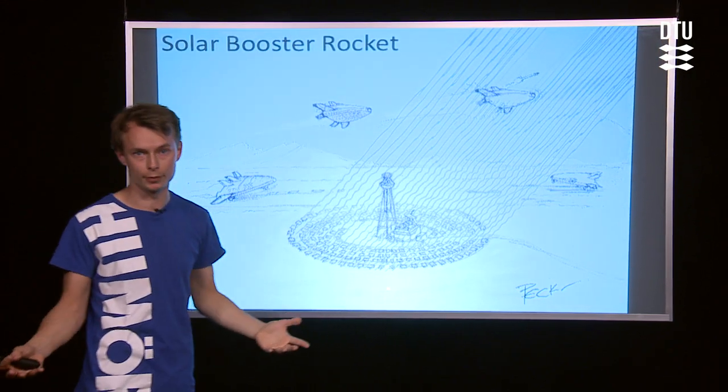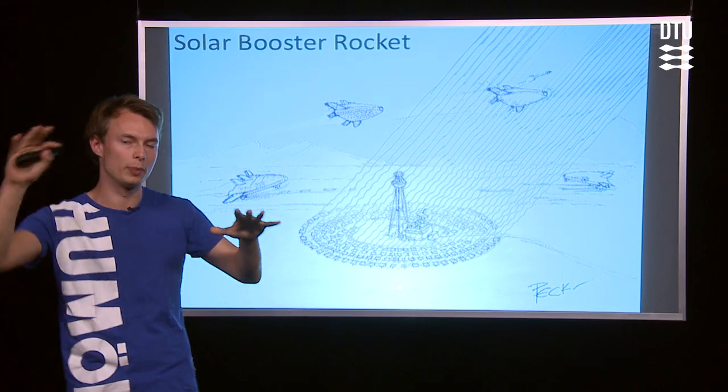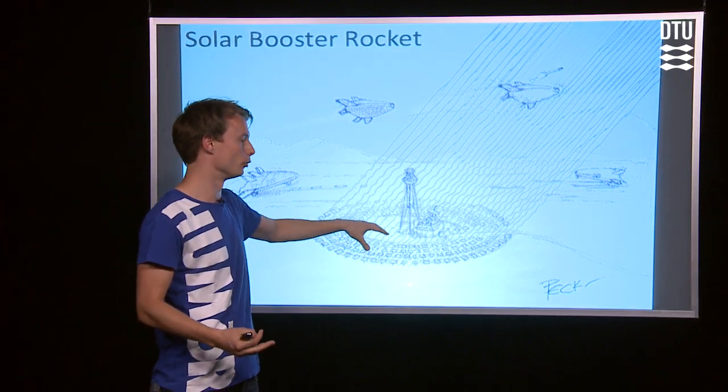The solar rays hit the mirrors and the mirrors reflect the sunlight back up onto the rocket. The rocket has a heat exchanger at the bottom, which becomes very, very hot. You then let the propellant flow into the heat exchanger, thereby extracting the energy from the solar rays.